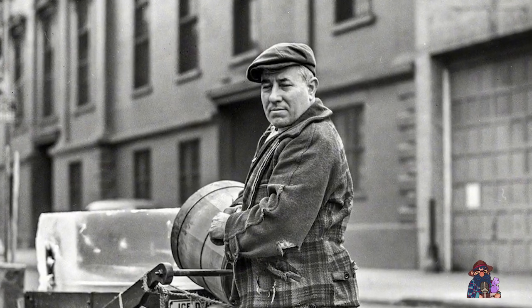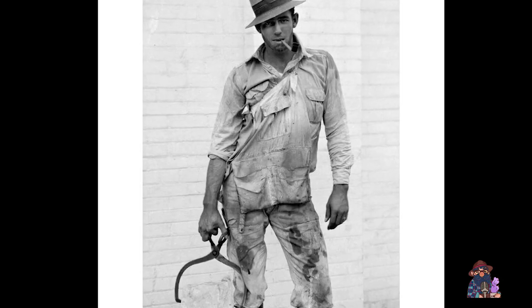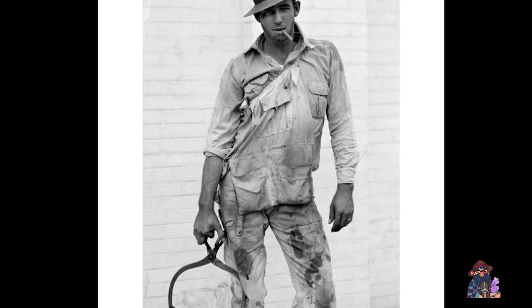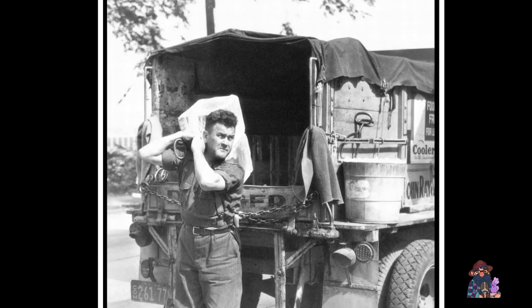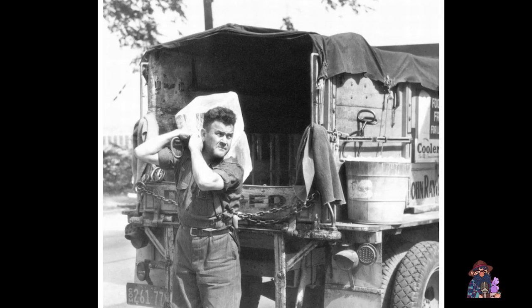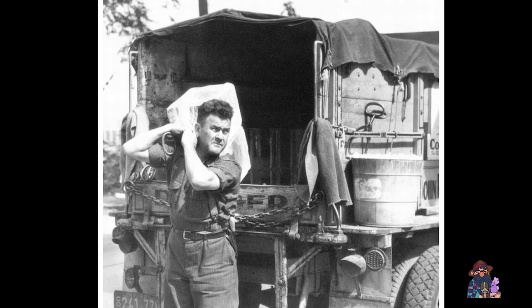In the 1950s, when refrigerators became more common, the role of the iceman began to change. Many ice plants shut down and the people who had worked there had to find other jobs. However, there were still some ice delivery services in rural areas that had limited access to electricity.